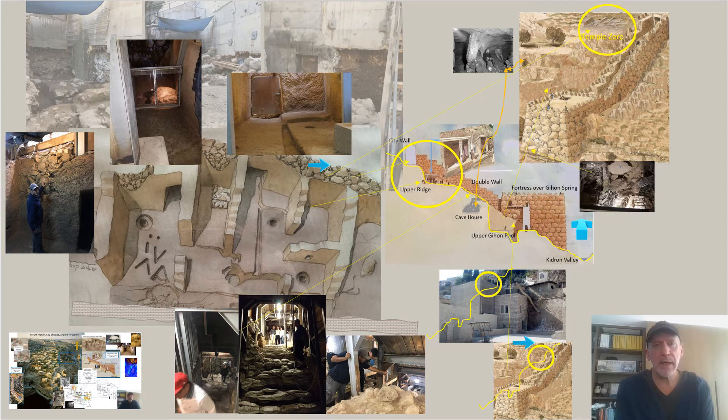Everybody, Kevin Burmeister again. I'm going to provide a link to the previous discussion on the slide in the bottom left-hand corner so that you can access that information about Mount Moriah and get some context about what we're about to talk about.